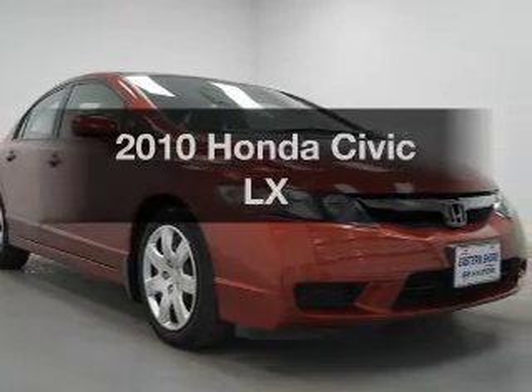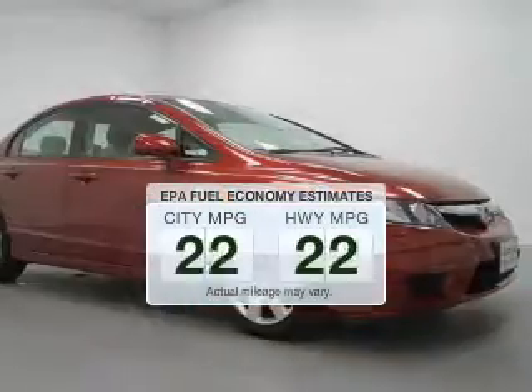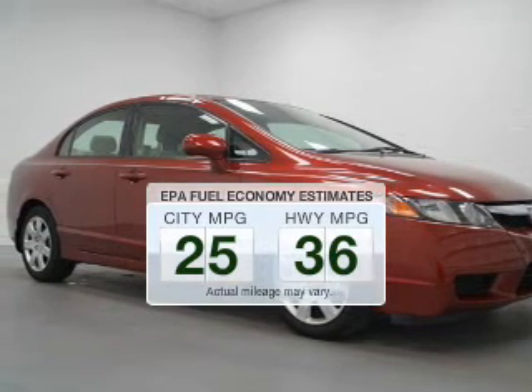Introducing the 2010 Honda Civic. This is the set of wheels you've been looking for. In the city or on the highway, you'll spend less time at the pump with this fuel-efficient vehicle.